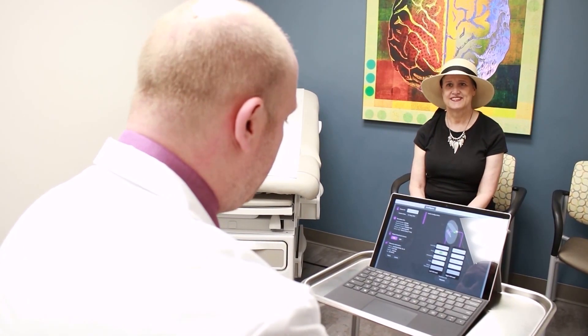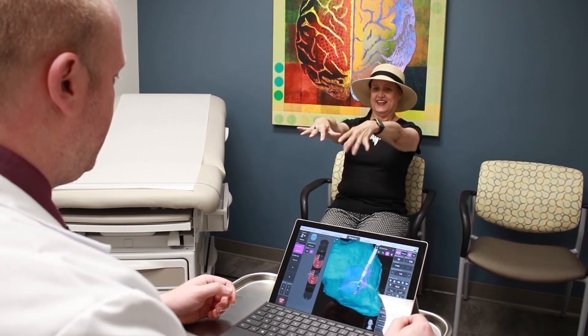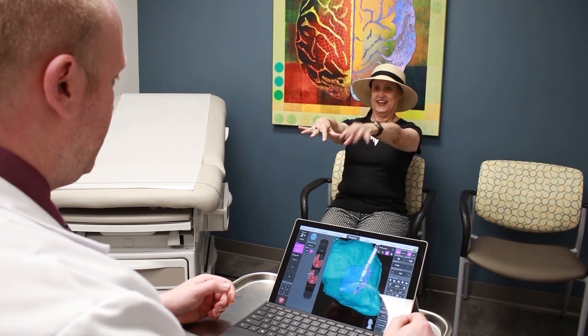Jill's tremors have subsided after undergoing deep brain stimulation surgery, and she is able to control it all with a simple remote control device. I can eat now. I just totally turned my life around — it was a game changer. It means that we're ready to do these now at Community, and that patients who haven't had the option of surgical intervention for their movement disorders and epilepsy now have a treatment option here.